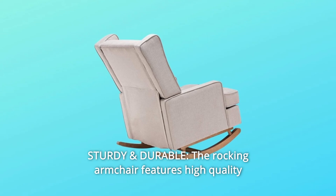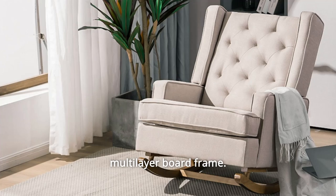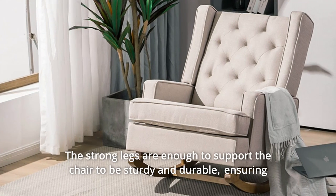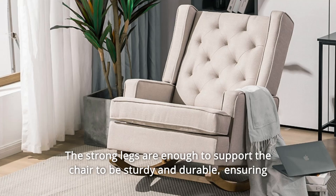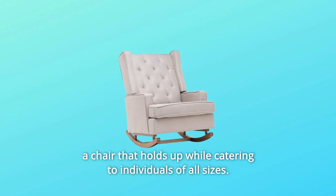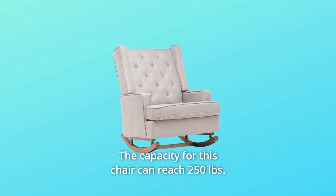Number 7: Sturdy and durable. The rocking armchair features a high-quality multilayer board frame. The strong legs are enough to support the chair to be sturdy and durable, ensuring a chair that holds up while catering to individuals of all sizes. The weight capacity for this chair can reach 250 pounds.